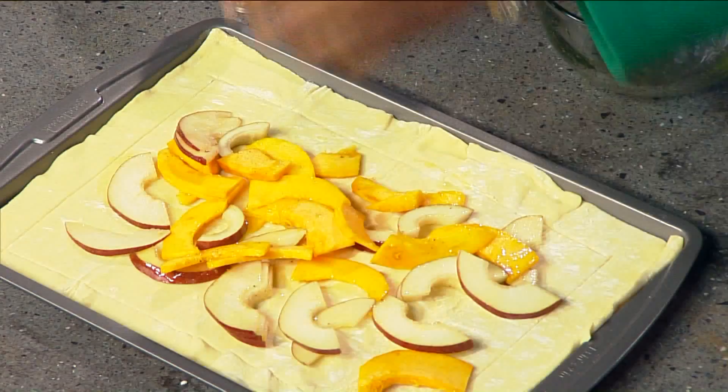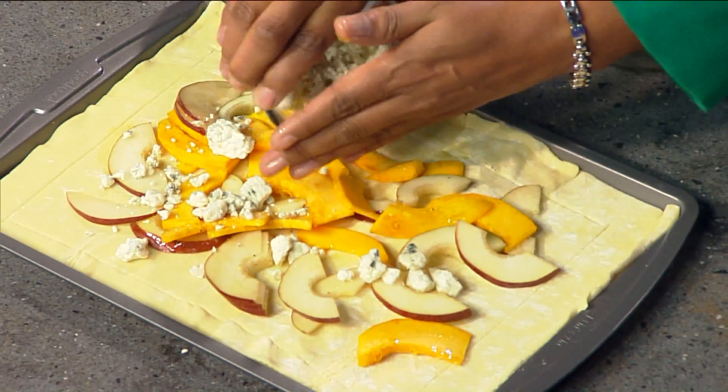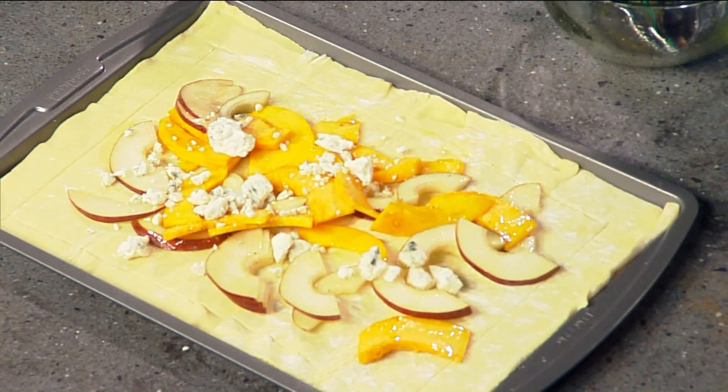If you want to just sprinkle a little bit of blue cheese on there as well — this gives it a savory feeling. We'll save some of that for the end too. Then all we're going to do is pop this in the oven at 425 for 20 minutes, and it will come out looking beautiful. Daniel, can you grab the one that we've had cooking?